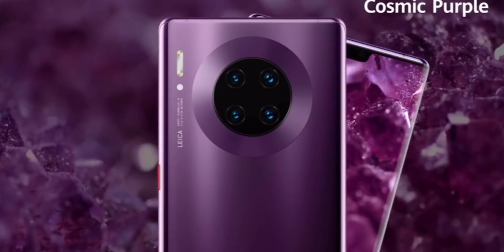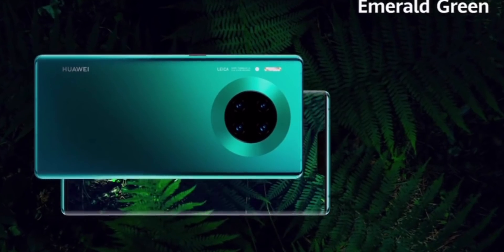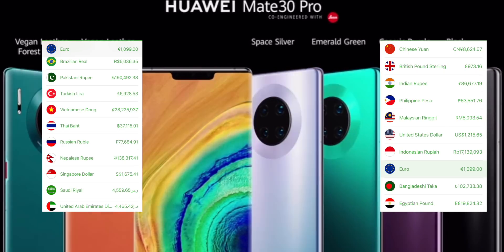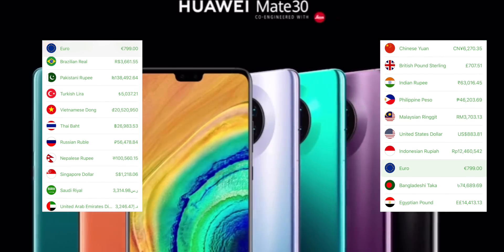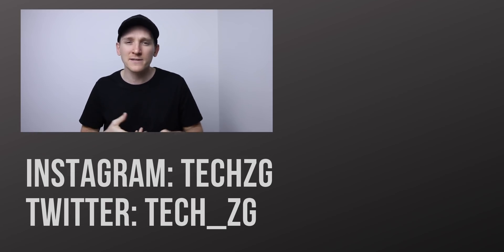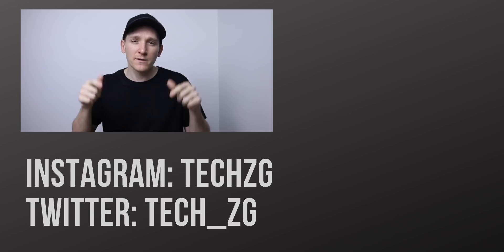They also highlighted EMUI 10, which we'll find out more about in the coming weeks. The main takeaway is that it has full dark mode support in EMUI 10, which is really good. So there we have it — the Mate 30 and the Mate 30 Pro. The leaks this year on these phones have been pretty spot on. Subscribe if you want to see more content about the Mate 30, Mate 30 Pro, camera comparisons, and unboxings.